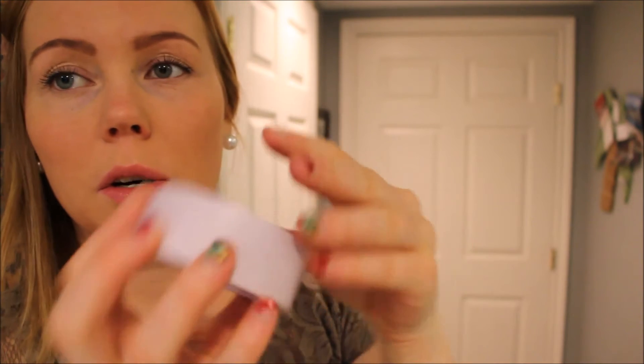The bronzer came in a package like this, but when it arrived the container was broken, so I wrote to them and they are sending me a new one. It comes in this cute little container — you just open it like this — and here it is. It's a really nice bronzer, and I'm wearing it now too.